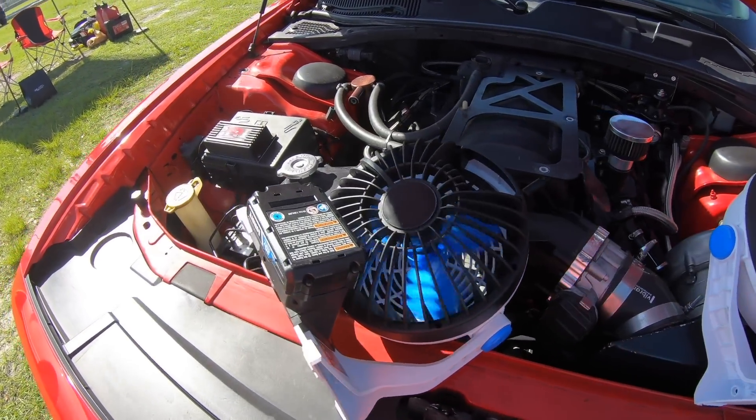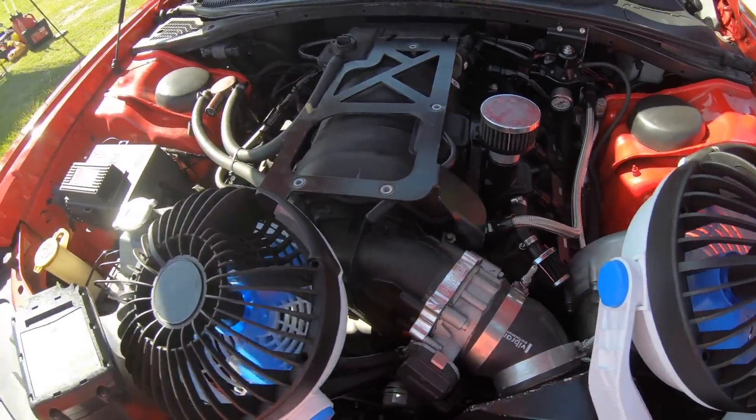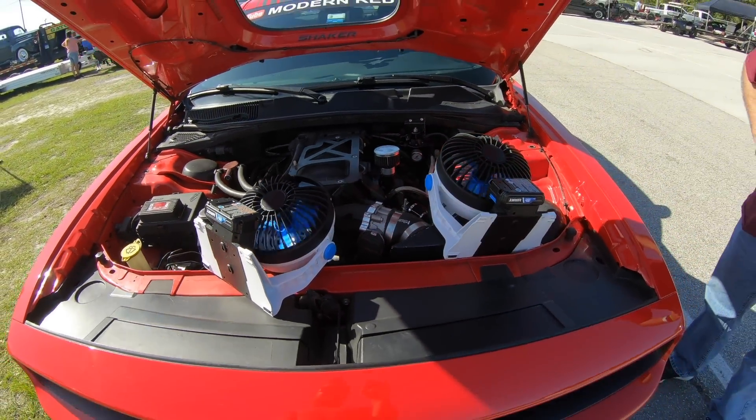What is this contraption? It's got some fans blowing on the pro charger and everything.